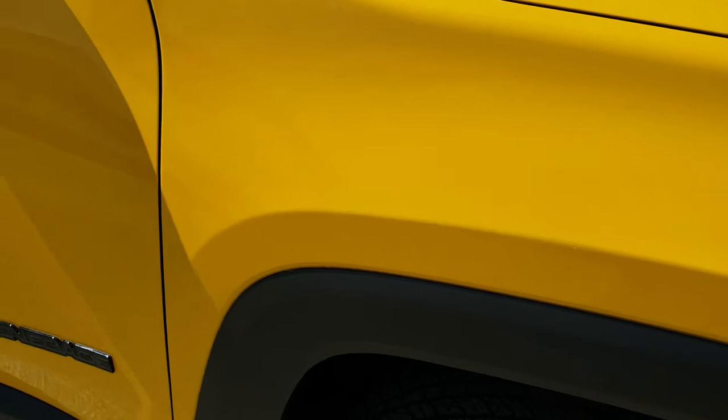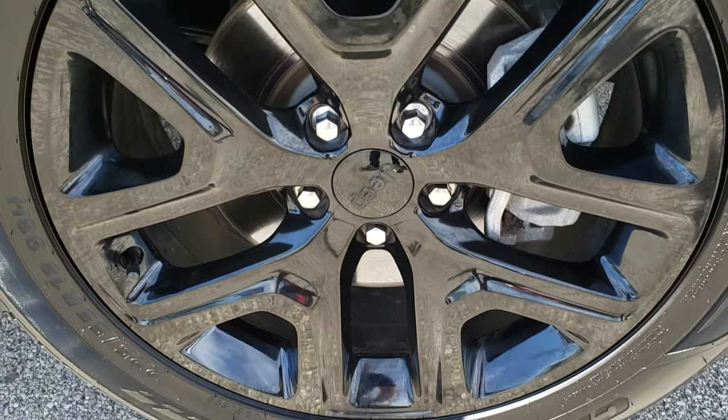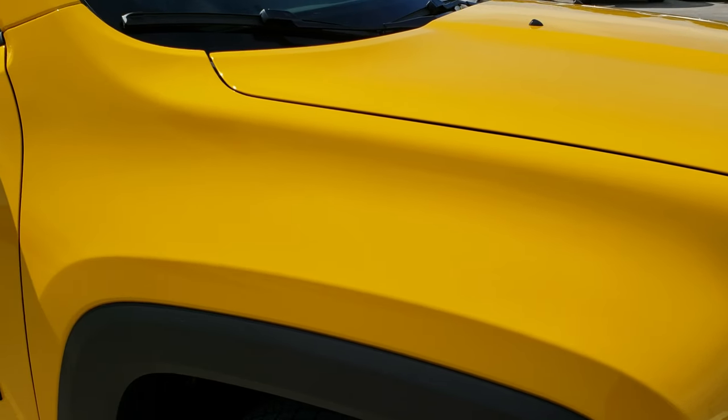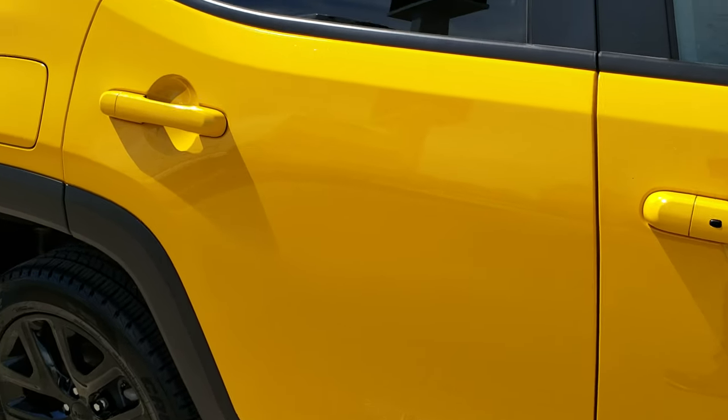Passenger side fender — no dents or dings on that, and the passenger side rim is very clean, no scuffs or scrapes on that rim. As you go down this side of the Jeep you can see just how clean the body is and how reflective and mirror-like that paint is.